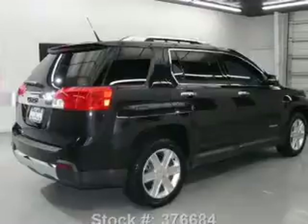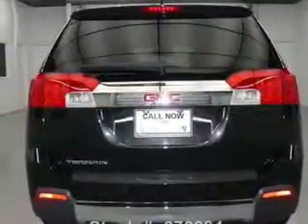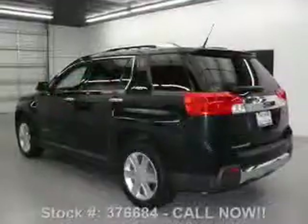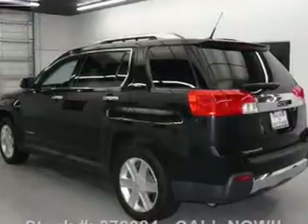Savor your listening experience with the premium sound system. The anti-lock braking system will keep you safe on the road. Heated seats come for you on cold winter days. Let the sun shine in with a sunroof. And memory settings make for a more comfortable ride.